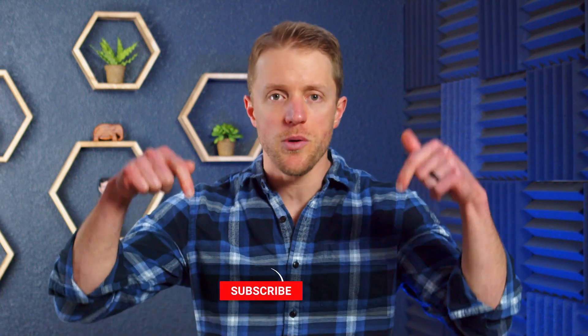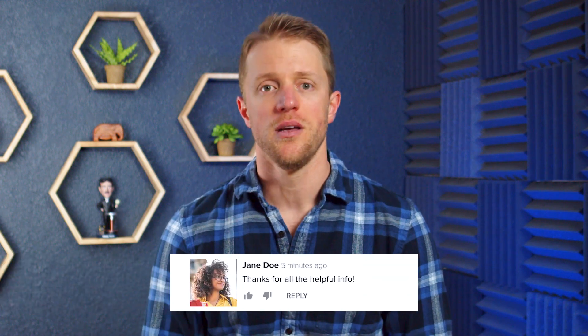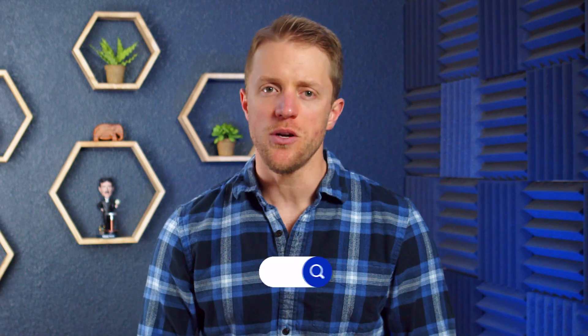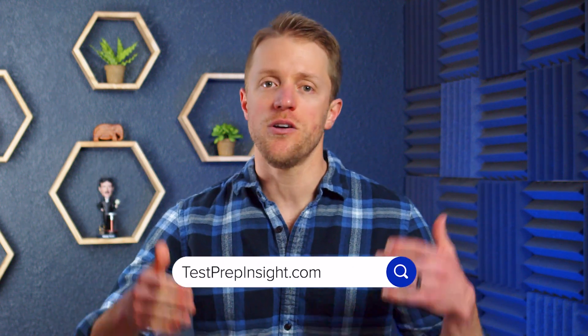That's all I've got for you. I hope this video has been helpful and you learned a little something about all these different USMLE prep providers. If so, make sure to return the favor by subscribing to our channel, liking this video, and dropping me a quick comment below — that would be really appreciated. And if you want to see that full detailed written guide, just hop on over to testprepinsight.com or check out the other videos we have on our YouTube channel. Thanks for watching, best of luck, and I'll see you in the next one.